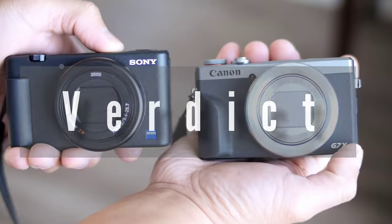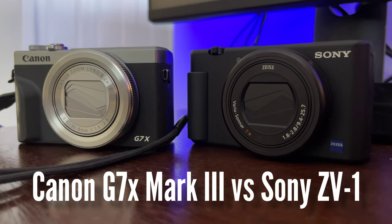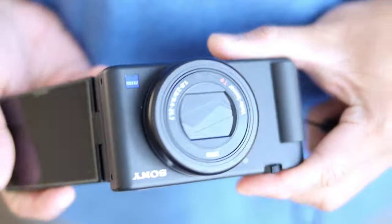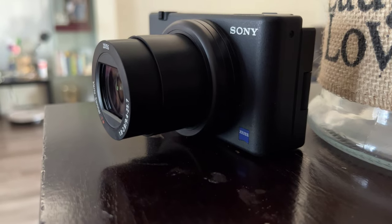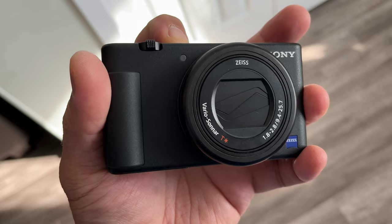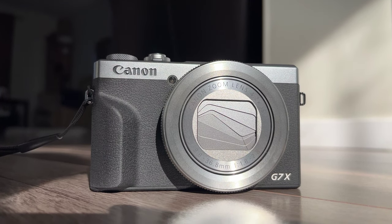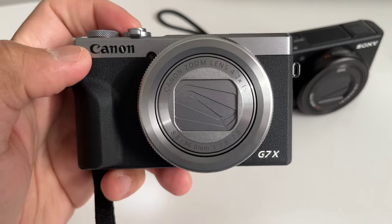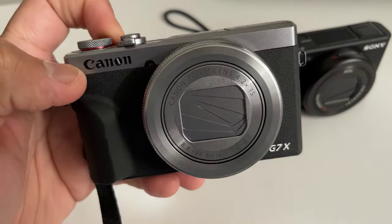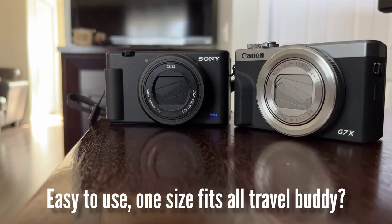So all in all, there are enough differences to consider when choosing between these two cameras. The Sony ZV-1 is better suited for more professional work — such as a B-cam — because of its great autofocus and hot shoe for professional accessories, and the articulating screen helps with different shooting scenarios and angles. The Canon G7X Mark III is better for enthusiasts with its great retro look, easier menu, and built-in flash. It's a one-camera-fits-all travel companion, and with the full touchscreen like a phone, I tend to bring it more. In the end, do you need a professional compact camera or an easy-to-use, one-size-fits-all travel buddy?